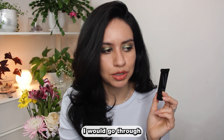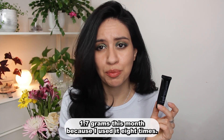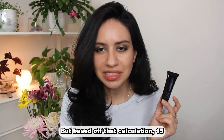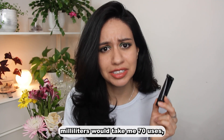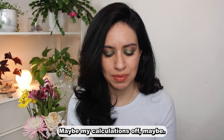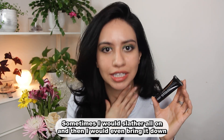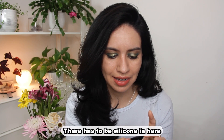For 10 uses it says I would go through 2.125 grams, but I only went through 1.7 grams this month because I used it eight times. Based on that calculation, 15 milliliters would take me 70 uses. Maybe I'm just incredibly light-handed — I wasn't entirely cheap with it though; sometimes I would slather it on and bring it down to my neck a bit for that silicone-y feel.